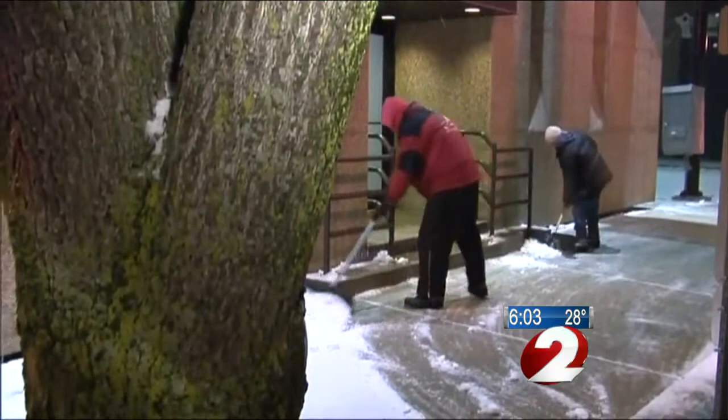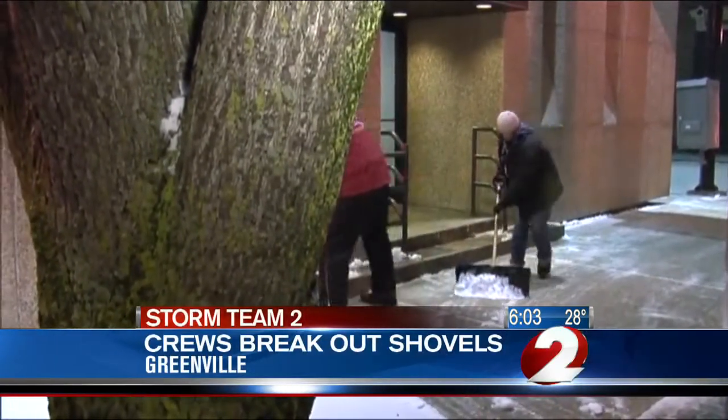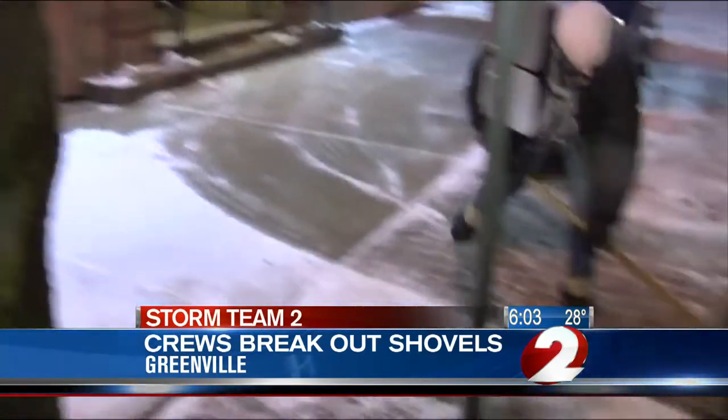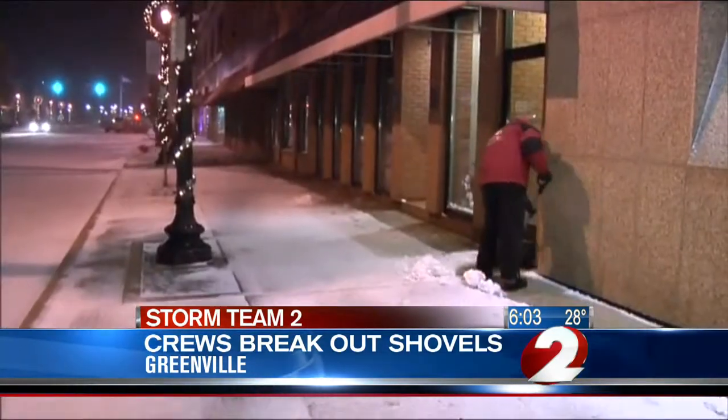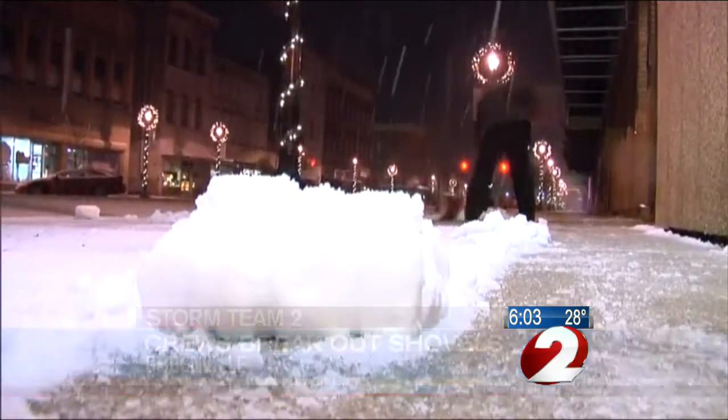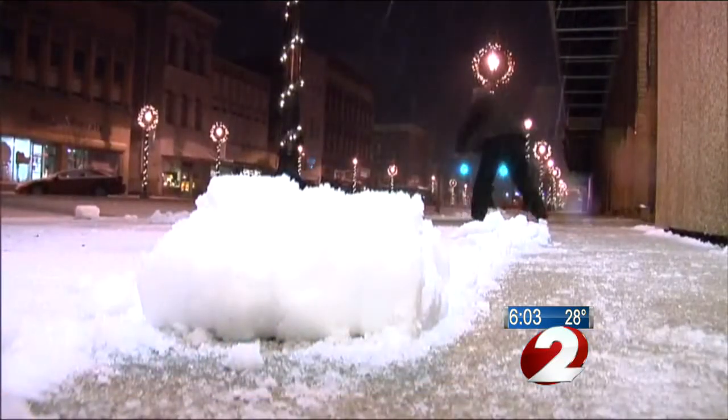"I say bring it on." We caught up with some of the crews from Flory Landscaping and Lawn Care in Greenville as they were clearing those sidewalks downtown for people who will be heading out and walking there. They say they're responsible for those sidewalks in Greenville, as well as Arcanum and possibly some other areas.